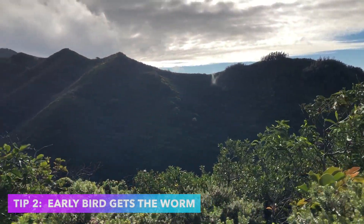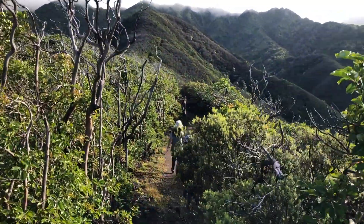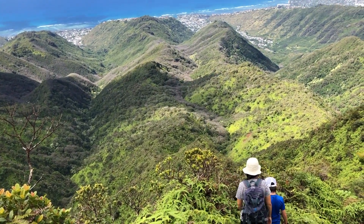The second tip I'd like to recommend is to start early. Since this hike is on private land they only allow 10 parking spots, so if you go there late you might not get on. Also, since you will be going through some big open spaces with no trees, if you go early you will not be exposed to the blazing hot sun that will come out inevitably later.